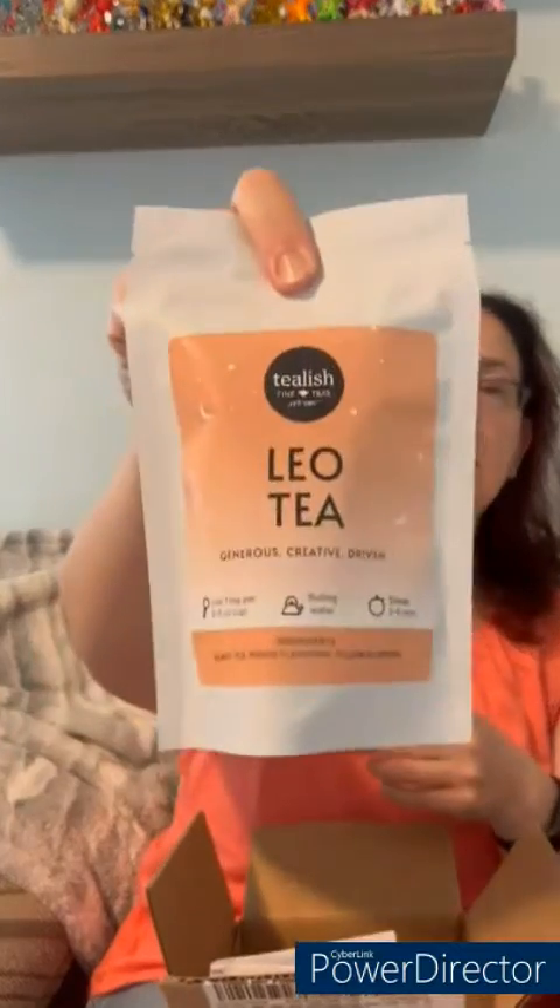And then we've got Leo. It looks like they do a star sign tea every month, which is kind of fun. Leo is described as generous, creative, and driven. It's black tea, mango flavoring, and yellow blossoms. I liked the Gemini tea last month. Smelling it, you definitely get the mango — it smells a lot like Mango Maharaja from David's Tea, that very strong mango flavor.